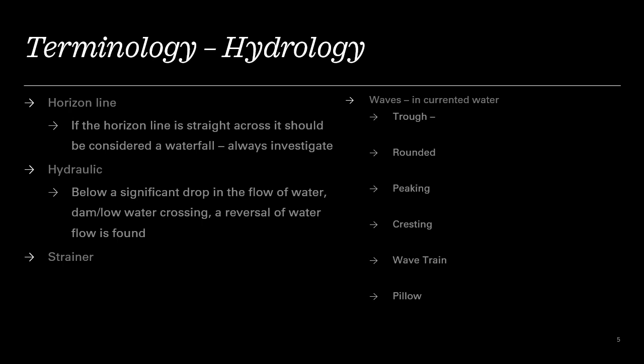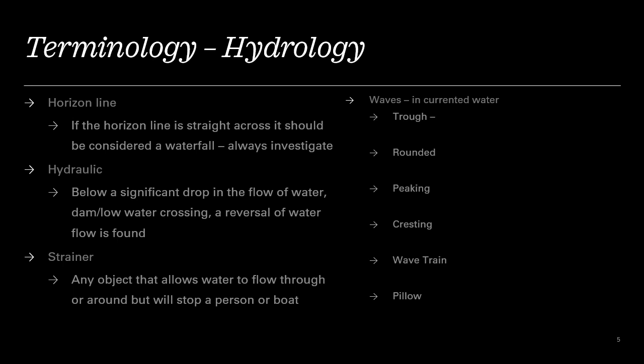Another very dangerous situation is a strainer — any object that allows water to flow through or around it, but could stop a person or a boat. Think of a chain link fence, a grate, a metal gate — things that water can flow through but trap you against it or trap your boat. This is a very dangerous thing to remember.